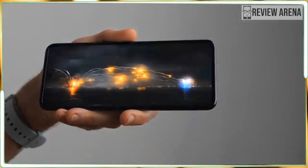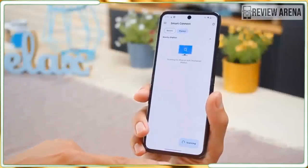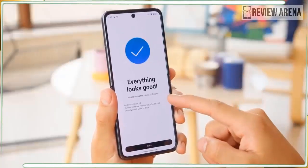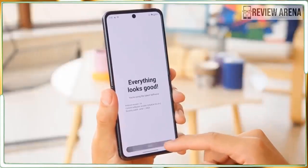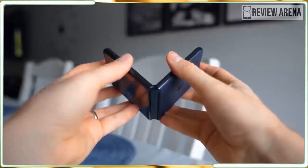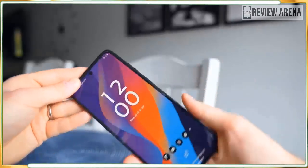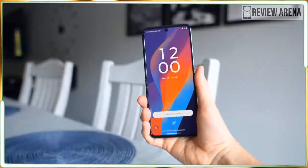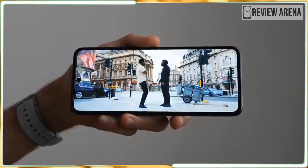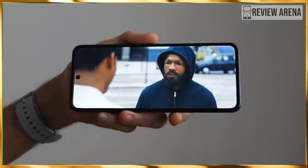Motorola ups the ante on the cool Razr Plus with a bigger cover display, a more durable build, and AI — who invited that guy to the Razr party? Even some weird AI features can't spoil all that Razr cool though. This year's phone looks better than ever and performs like a champ. I still wish it had better cameras and the AI stuff just needs to go, but otherwise the Razr Plus 2024 is a superb modern flip phone.